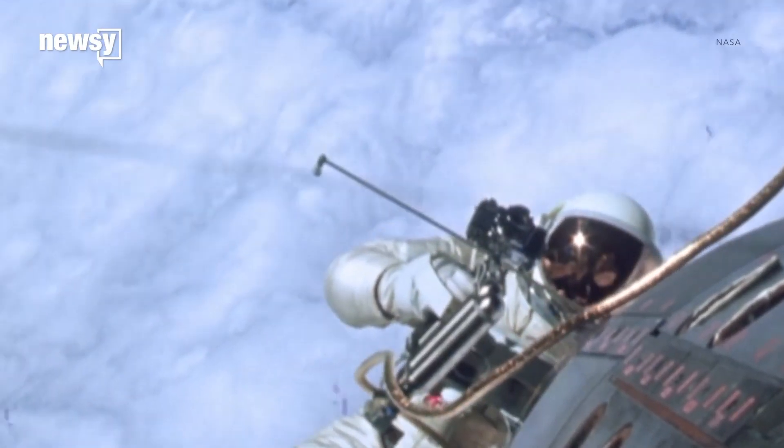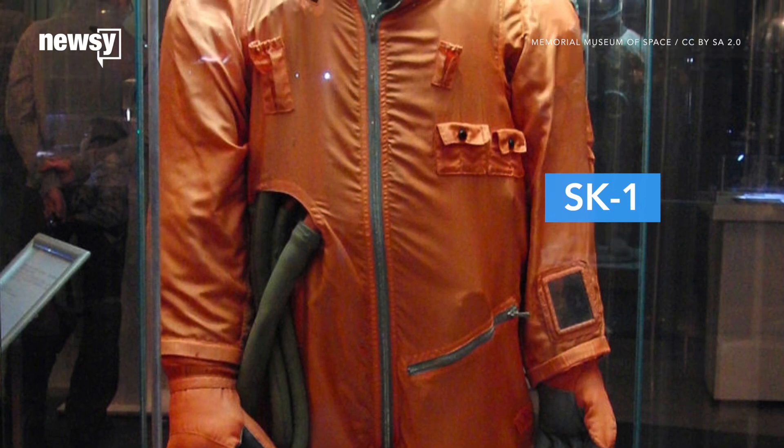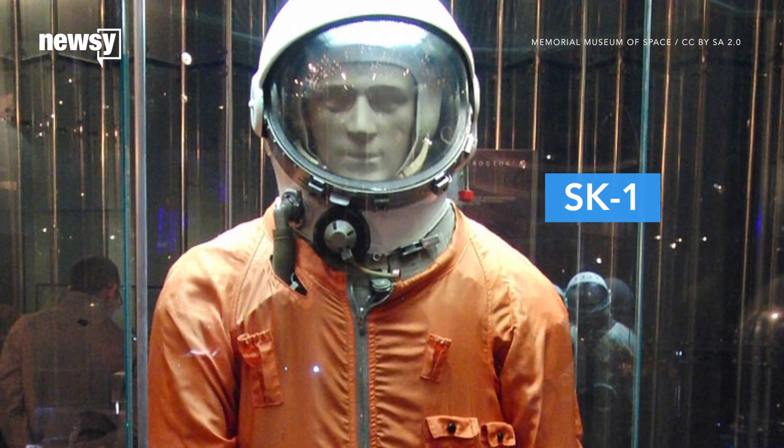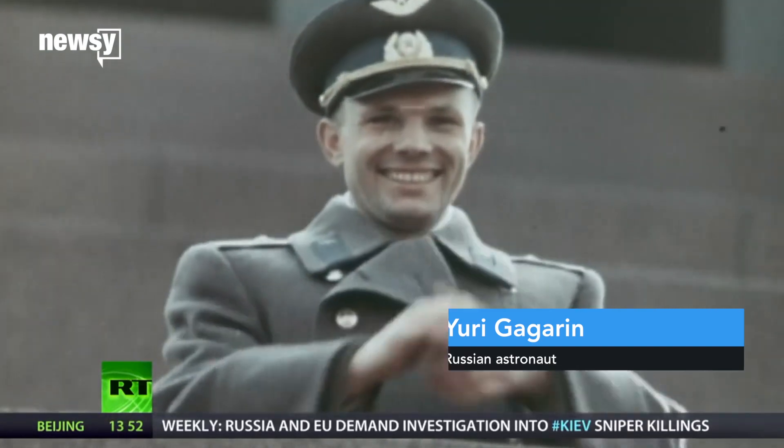The spacesuit has come a long way since the 1960s. This is the SK-1 — it's the first suit to actually make it into space. Russian astronaut Yuri Gagarin wore it for his mission in April 1961.